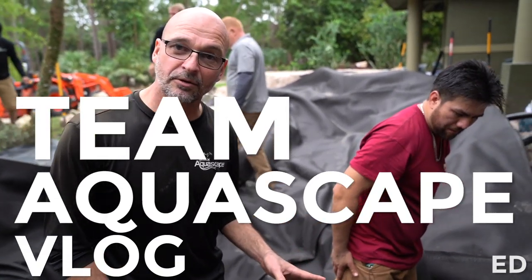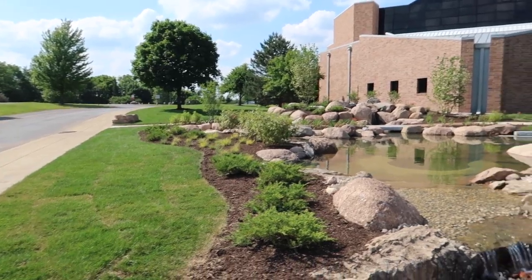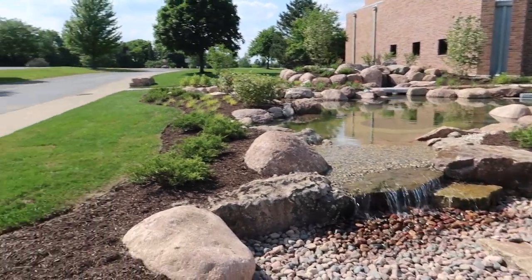Hey everybody, what's up? This is Ed over Team Aquascape. I'm back at Christ Community Church, St. Charles, Illinois, the water garden capital of the world, and this looks phenomenal. Check this thing out. It looks like the landscapers have been very, very busy.